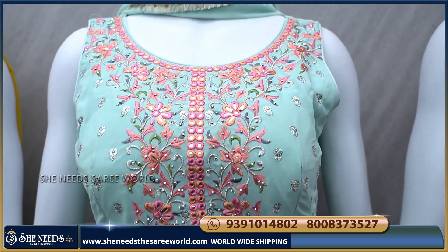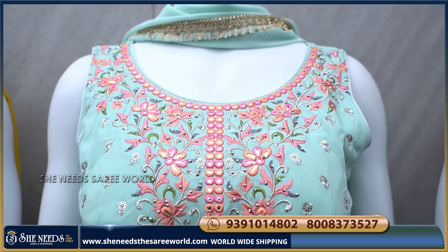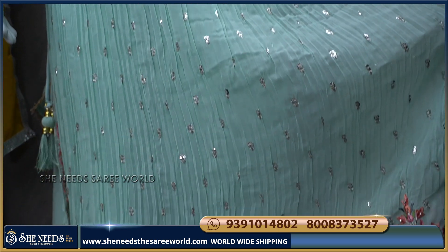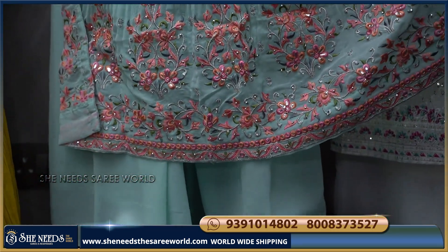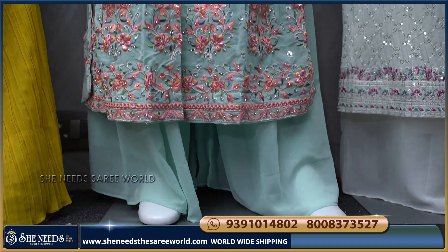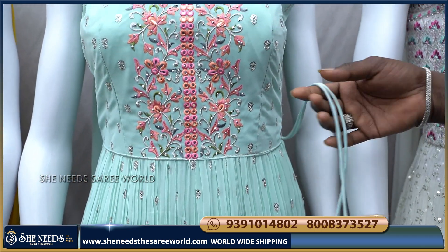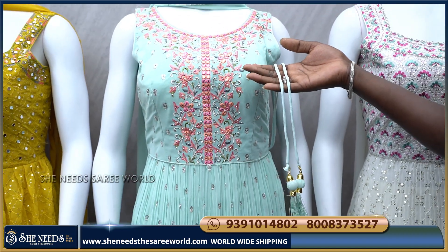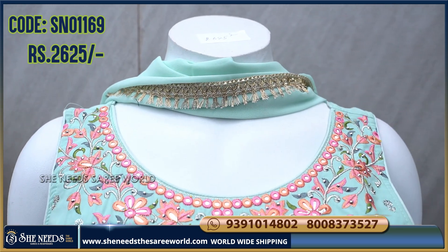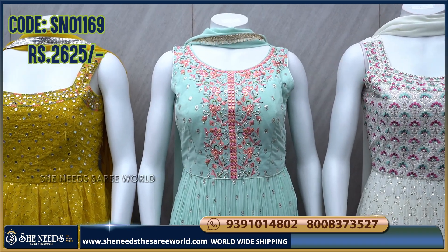This piece comes in full length with thread finishing and a lot of highlight design. It features a crush model pattern with side finishing, a big palazzo, sleeves with dazzle work, and a chunni. The cost is 2625 rupees and it is available only in large size.